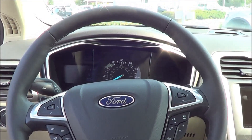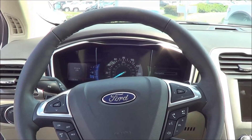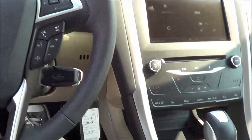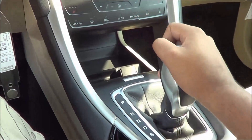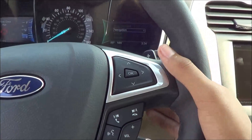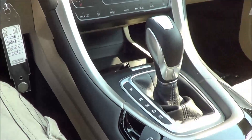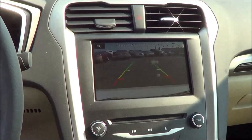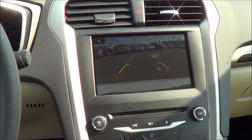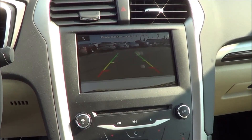What you're hearing is that two-liter EcoBoost motor — a very silent motor. Coming to your transmission, you have a six-speed automatic transmission with Sport mode and paddle shifters. You also have an electronic parking brake. New for 2015 is a standard backup camera, finally — cars like the Honda Accord and the Toyota Camry were offering that before the Fusion did.